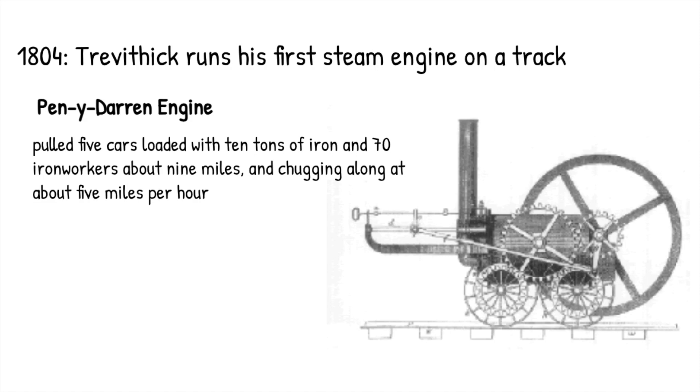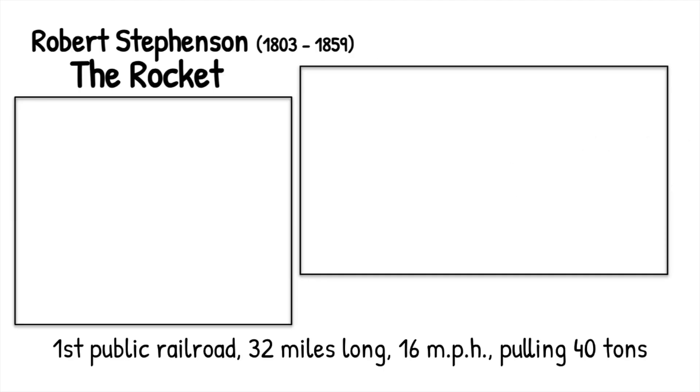In 1804, Trevithick redesigns his steam engine and puts it on a track — called the Penny-Darren engine. They had competitions and contests to see who could design the best engine. This engine was able to pull five cars loaded with 10 tons of iron and 70 iron workers about nine miles, at the grand old speed of five miles per hour. Now that doesn't sound very fast, but in 1804 the idea that we can even do this is pretty amazing.